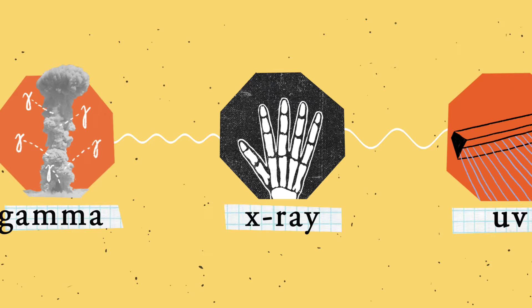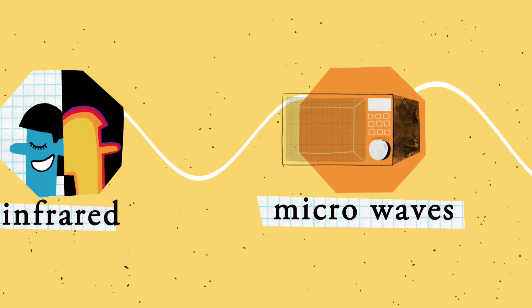Light! You know the stuff. It helps us see the things around us. But sunshine and lightbulbs aren't even the half of it. There's a whole spectrum of light, and in their own ways, every kind of light has the power to help us see things more clearly.